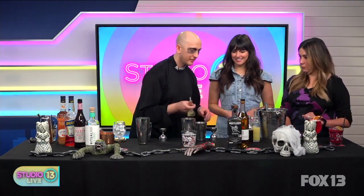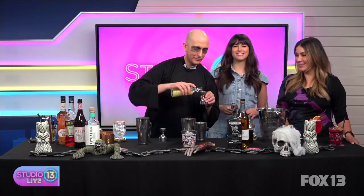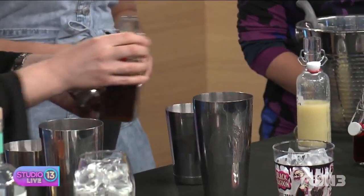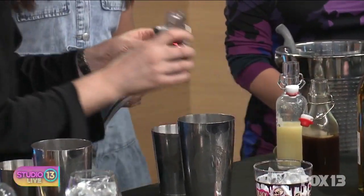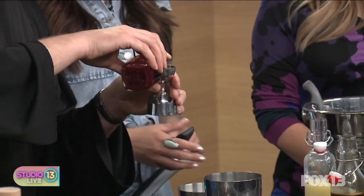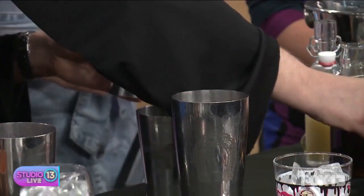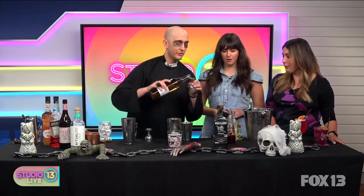We're gonna get into the first drink, the Book of Blood. We start with a little bit of absinthe, then miso falernum — falernum is basically ginger, galangal, lime, with a little bit of almond; it's fantastic. Then a little bit of beet juice, which is gonna give us some earthiness.